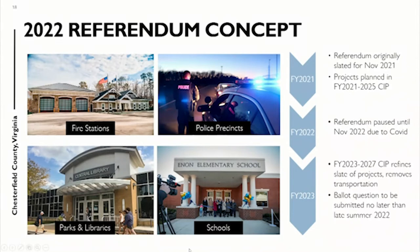Let's skip into the referendum — this is the broad concept. This is what we have been working on since the fall of 2019, two-plus years, with a pause for COVID. We've been able to refine it. It really evolves around four major components: fire stations, police precincts (which is a new concept for a referendum), parks and libraries, and the school piece. The school board did approve their referendum to send over last night as part of their actions.